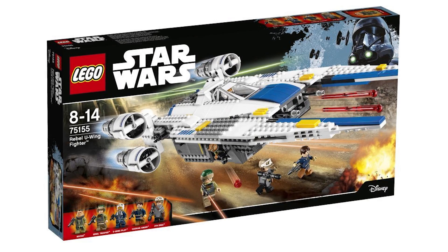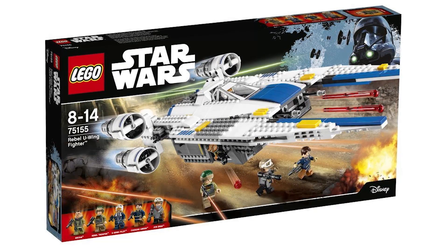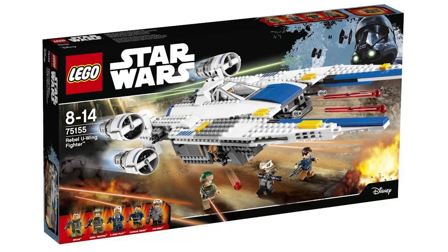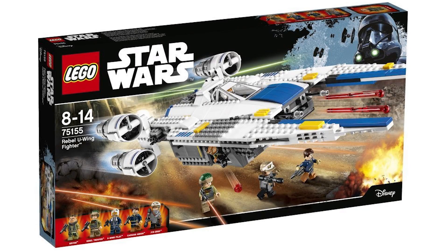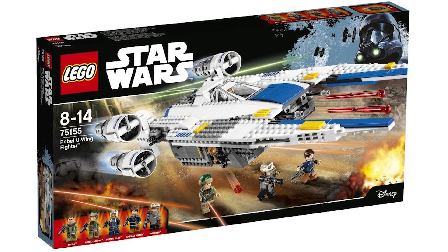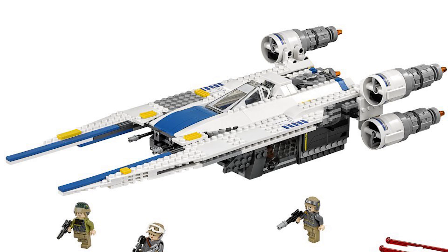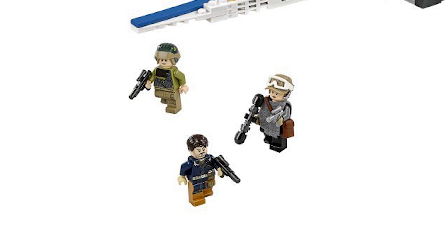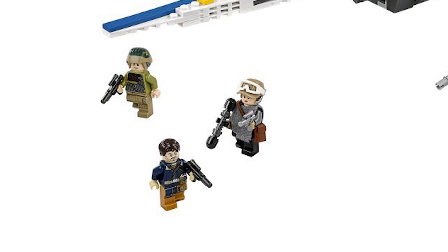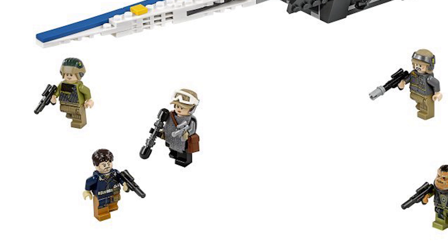The Rebel U-Wing Fighter 75155 is probably going to be one of the more popular sets. Its 659 pieces will retail for $70, 75 pounds, or 80 euro. This is sort of our main protagonist's ship — it's got a really nice classic look, seems to hold quite a lot of minifigs on the interior, and likely has a few play functions. This is also the only set with our main two protagonists: Jyn Erso and Cassian Andor, plus a really cool U-Wing pilot, a Rebel Trooper, and Bistan.